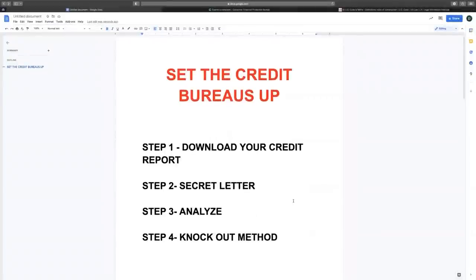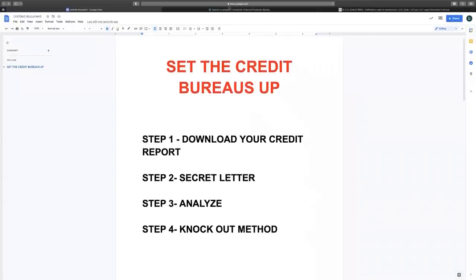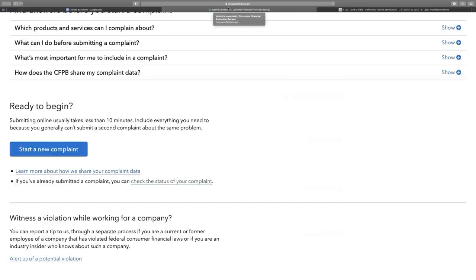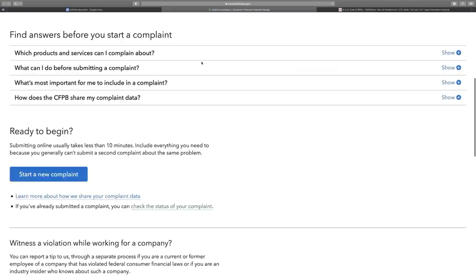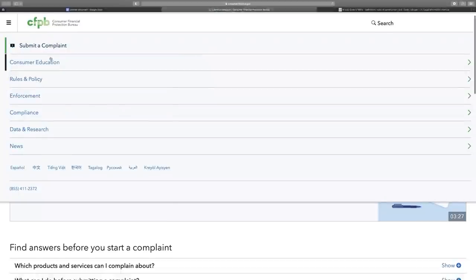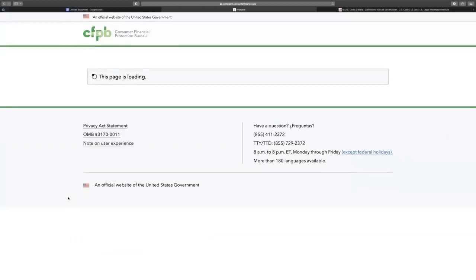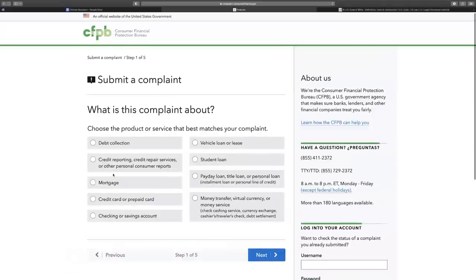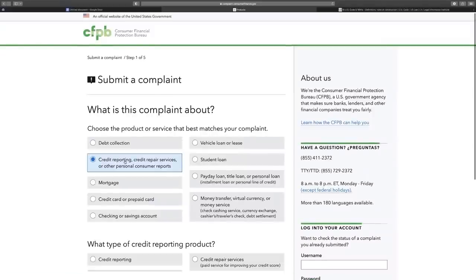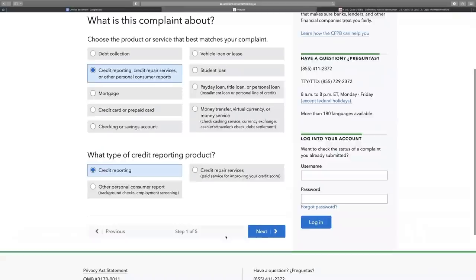Now that we've analyzed our credit report, it's time to knock out all the accounts. We're going to use what we call the CFPB. Go to the CFPB and submit a new complaint. Start a new complaint, select credit reporting, and click next. Then select improper use — reporting company used your credit report improperly, basically obtained or used for purposes not allowed by law. Hit them with that and click next.